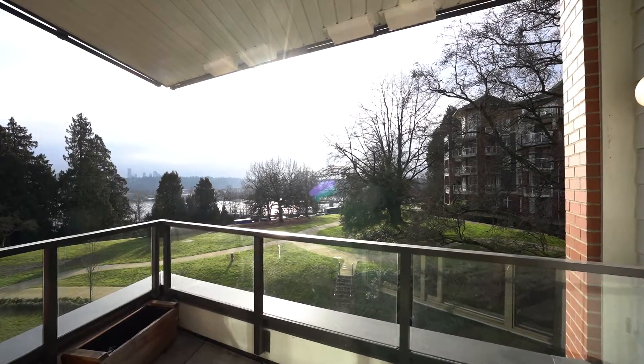I'm here on the balcony of unit 303. It's fully covered for year-round use with river views behind me, and large enough for your barbecue as well.